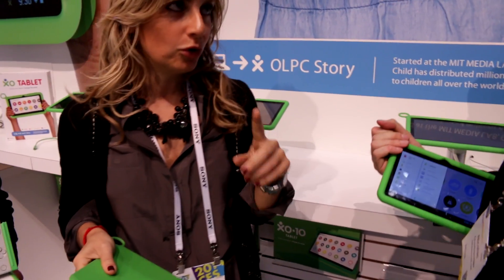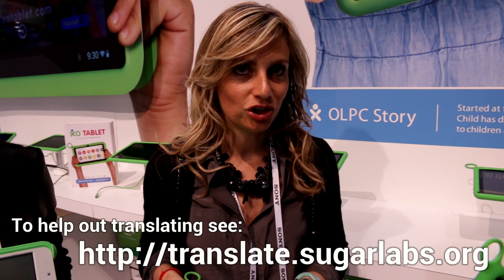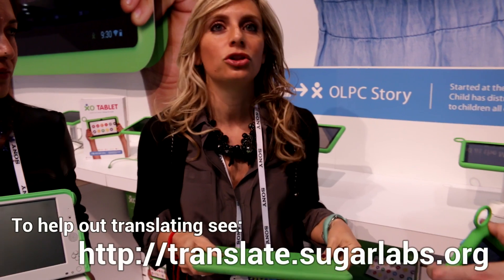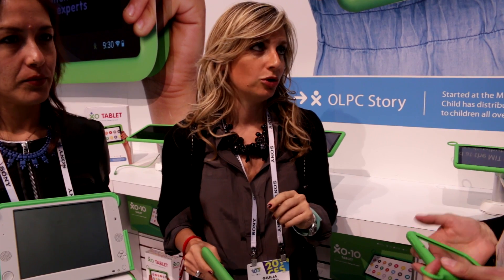Let's make an open call to all Android developers to start helping us with apps and localizing those languages. For us it's always been important — the localization and making languages readable by people in different countries, not only having English. So it's an open call. We are in South America — we just started a project in Uruguay.